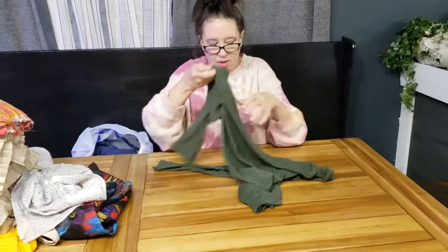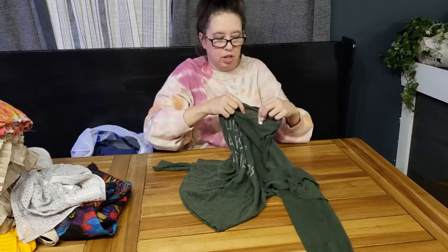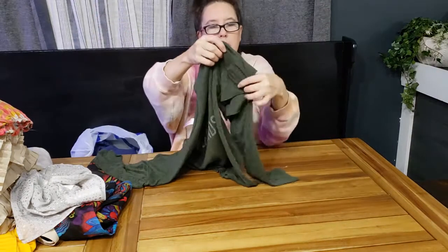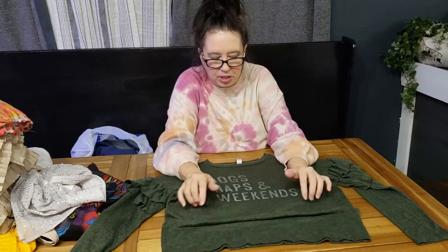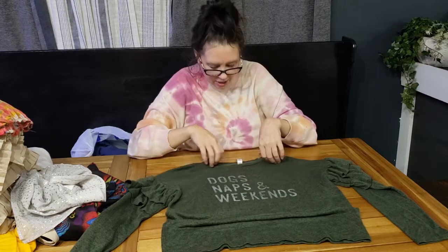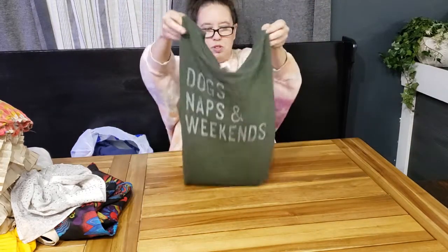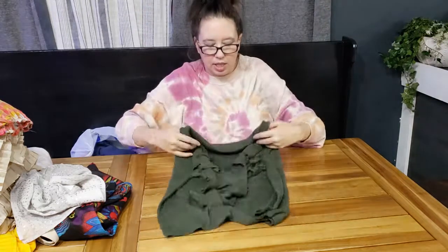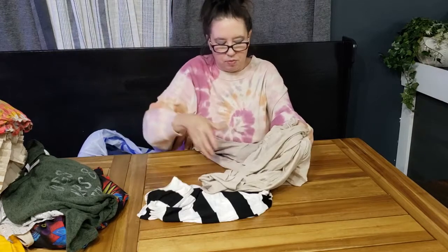This one I got because it was cute — it's Target brand Exhilaration, size small. It's an army green color with a double ruffle on the sleeve. It kind of reminds me of Wildfox in terms of the texture — almost like a worn-in look. The lettering is faded and it says 'Dogs, Naps, and Weekends.' Super cute. I always try to show the front and back. It's a deep army green — probably more of a winter piece, but cute for a dollar.